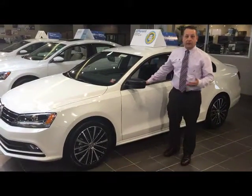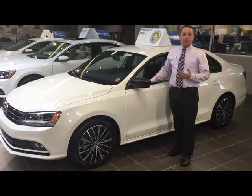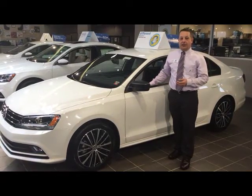The Jetta Sport comes in pure white, black, tornado red, and platinum gray metallic.